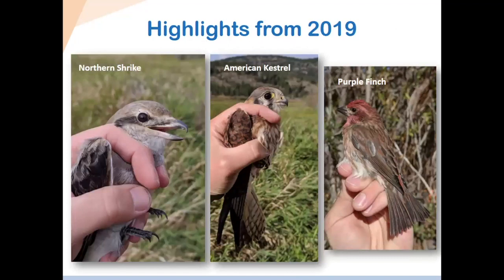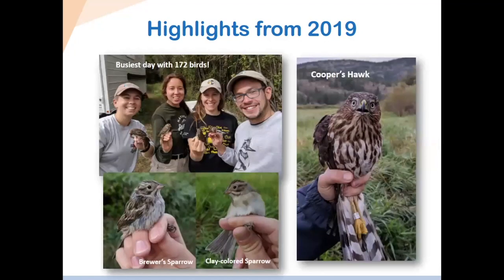Some highlights from 2019: we had a really interesting northern shrike at the very end of the season — it was actually in the net with a small rodent it had caught. We banded an American kestrel for the first time, and a purple finch, also for the first time. That big record day I showed on the graph featured Swainson's thrushes and clay-colored sparrows, which are pretty rare catches. We also got a Cooper's hawk — we usually only get one every year, but it's always a treat. It's one of the larger birds that we catch.